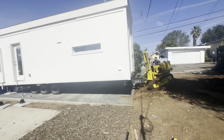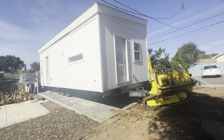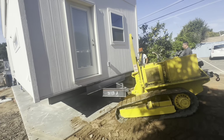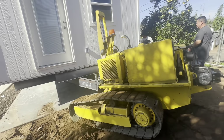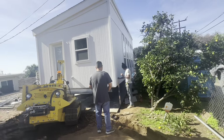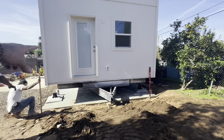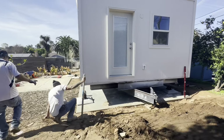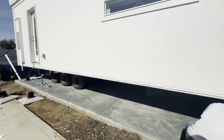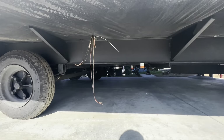Right now we're just fine-tuning the delivery, making sure that it's going to line up exactly where we want it. Next up we'll begin removing the tongue, the chassis, and the axles, and start strapping it down to its permanent foundation, then connect the utilities and call for final inspection.